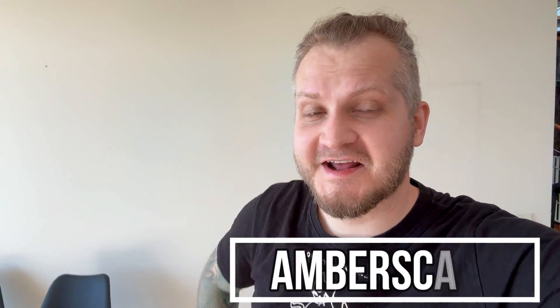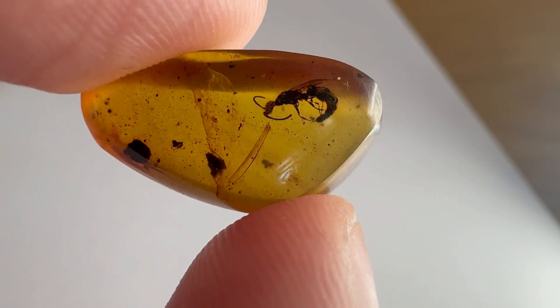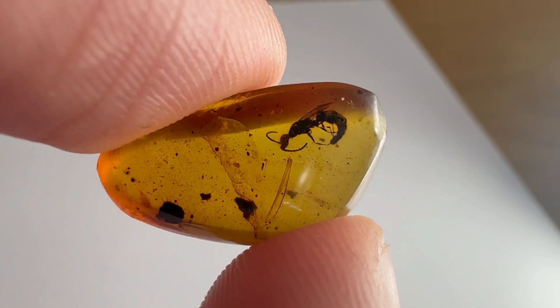Hey folks, Jarek here and welcome to Emberscape. It took me a while but I managed to gather 10 more pieces of amber with insect inclusions. This time we have some good stuff, some rare stuff, and the best one will be at the end of the video.